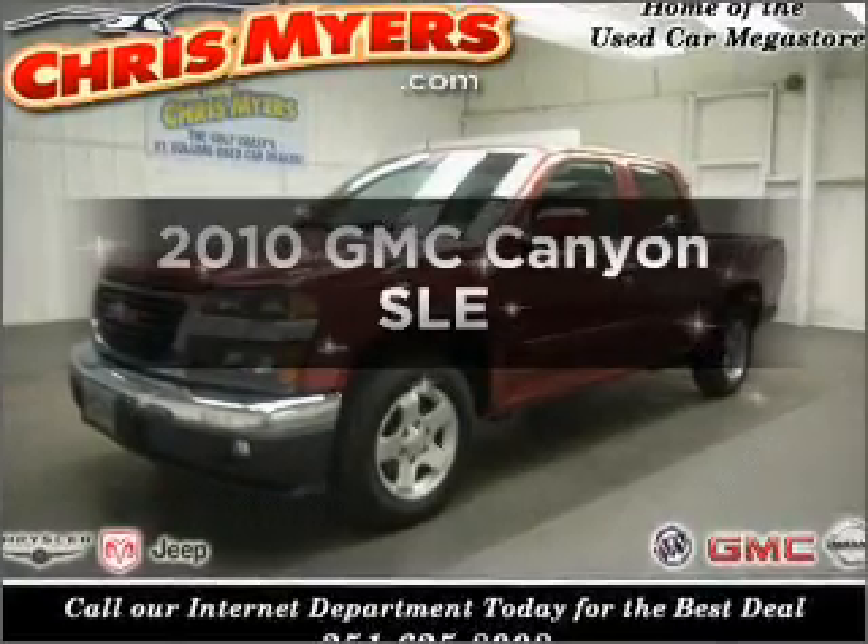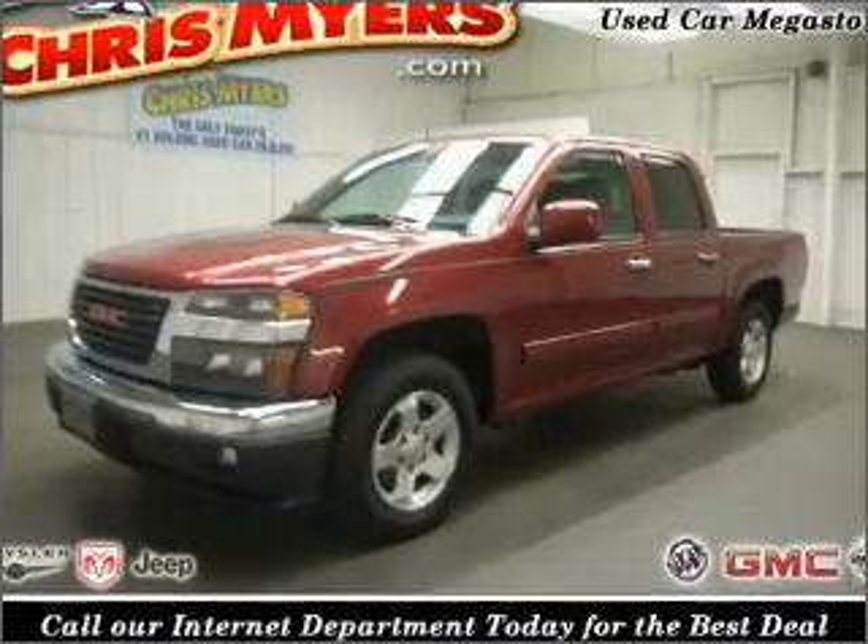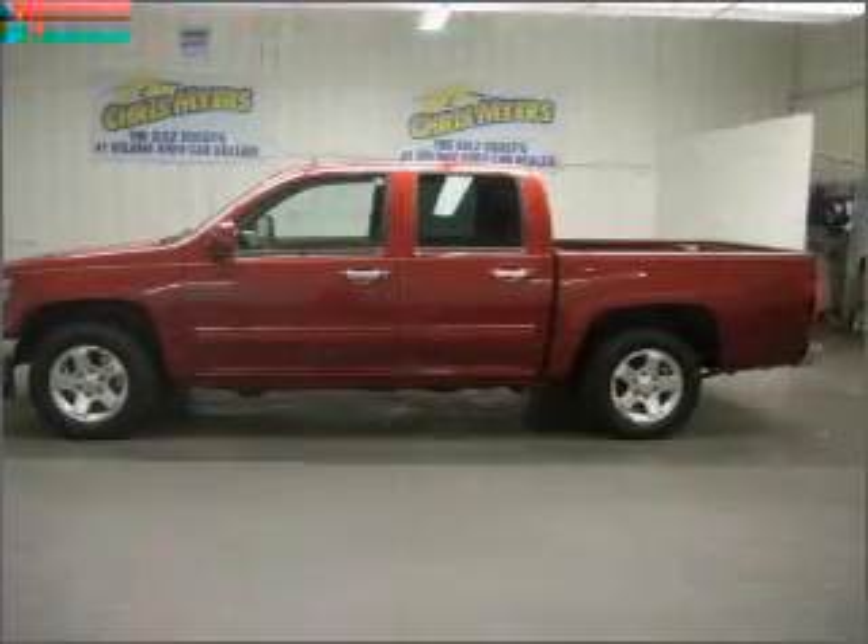Get noticed in this 2010 GMC Canyon. Everything you need under one roof with this great vehicle.